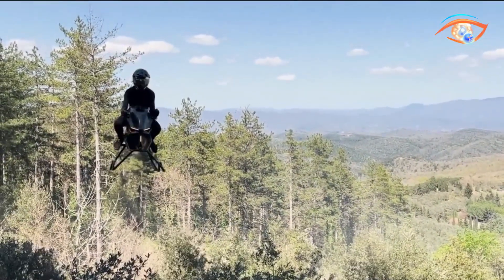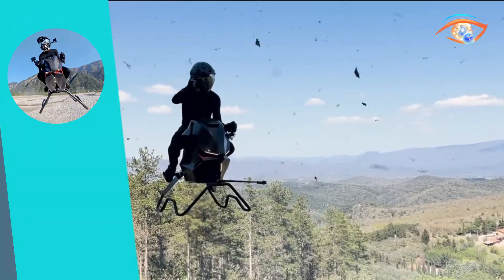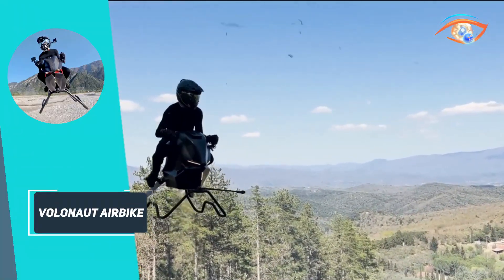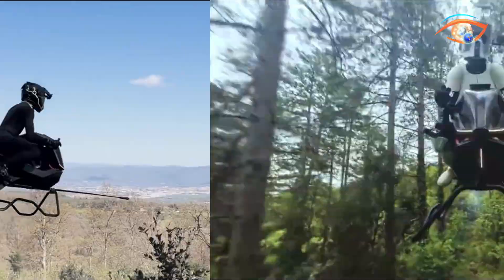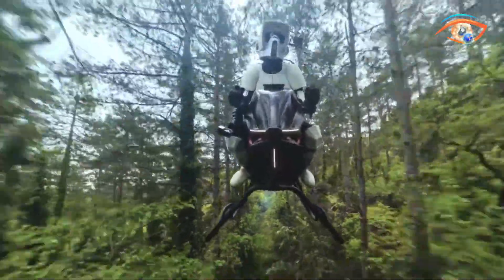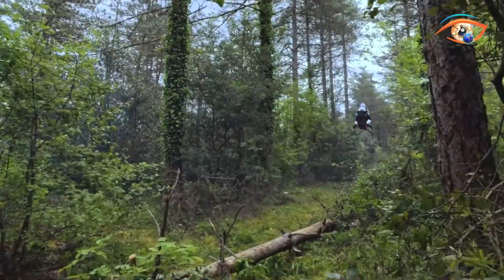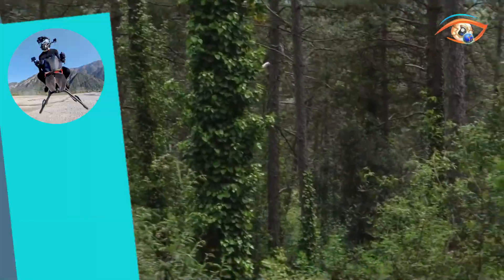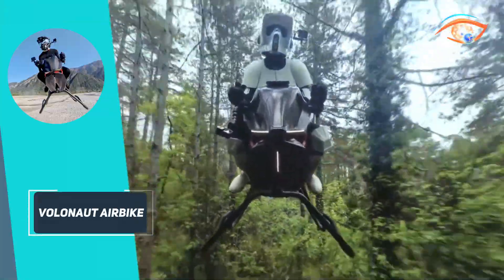The absence of external rotors allows for agile manoeuvring in confined spaces. A proprietary stabilisation system, managed by an onboard flight computer, ensures automatic hovering and intuitive control. The rider adopts a forward-leaning posture, gripping handlebars similar to those of a traditional motorcycle, while a telemetry-equipped helmet facilitates control inputs. Rear red taillights enhance visibility, and sculpted landing stands provide stable landings.